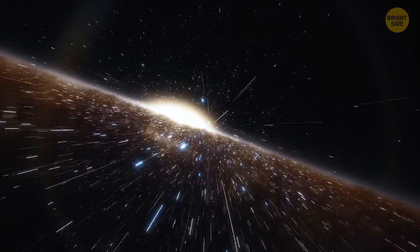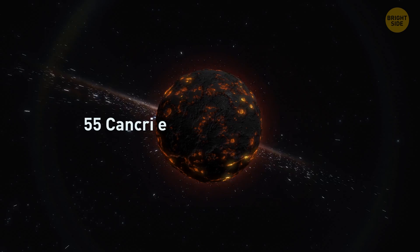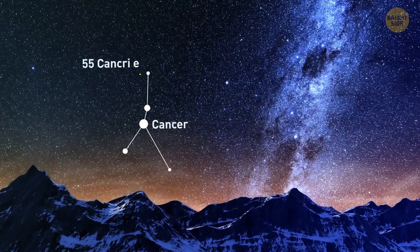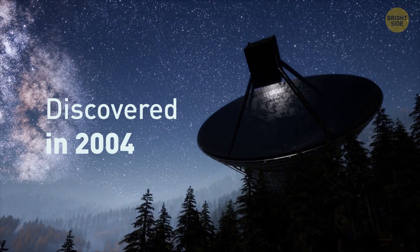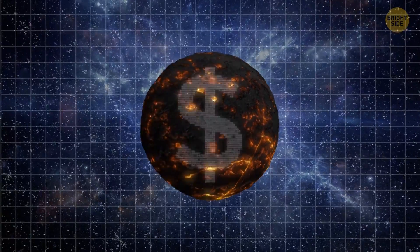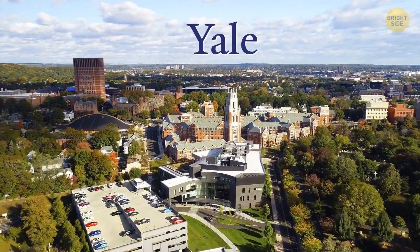The planet we're talking about is called 55 Cancri e. It's one of the five planets in a small system in the constellation of Cancer. Its star is actually so bright that you can see it with the naked eye. It's located 40 light-years away from us, which may be trillions of miles, but on a space scale, it's pretty close. 55 Cancri e was first discovered in 2004. However, we didn't learn until 2012 that it was the first known diamond planet, all thanks to the research of scientists from Yale University.